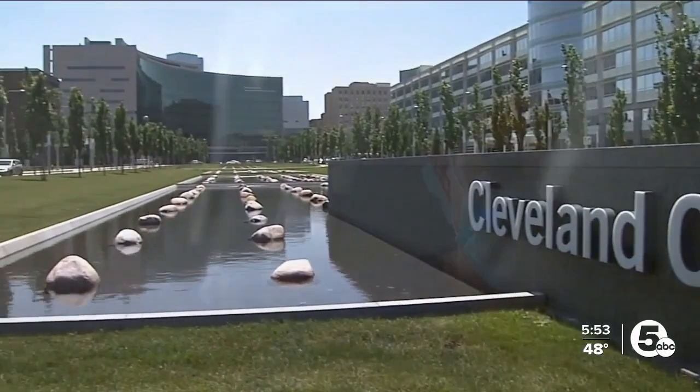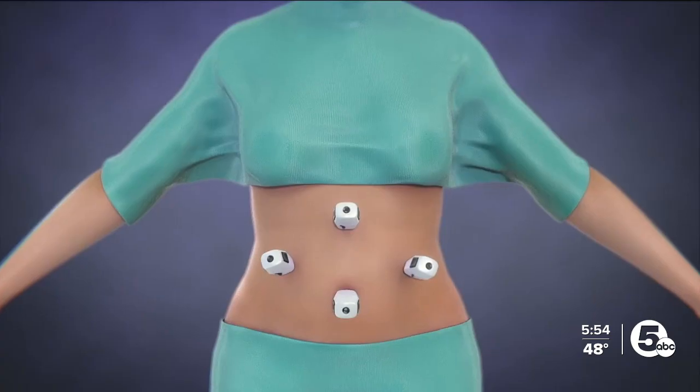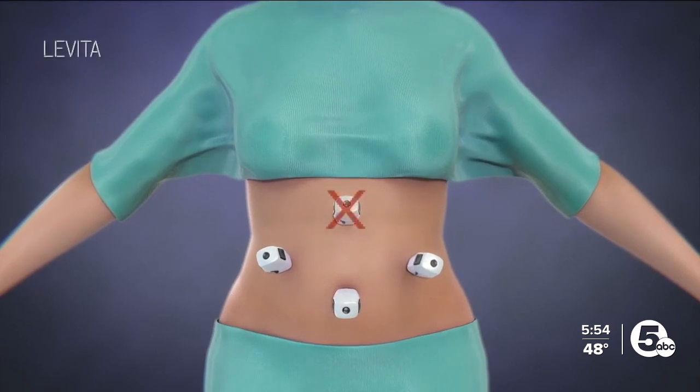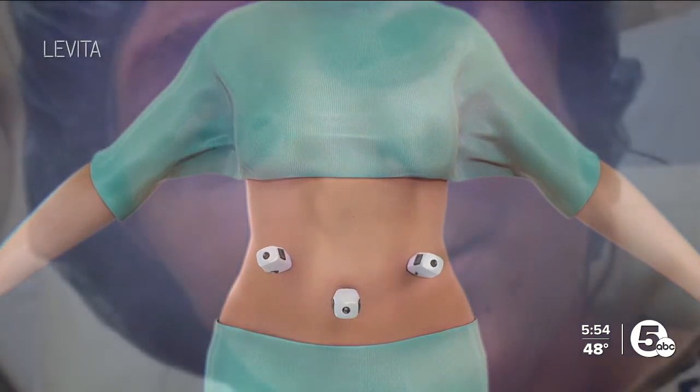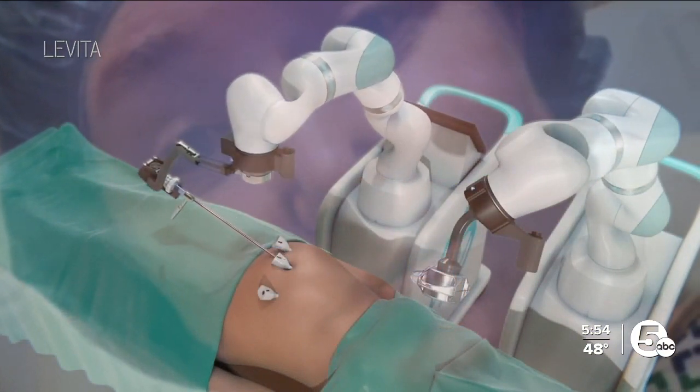Her surgery happened at the Cleveland Clinic, the first place the MARS system was used in the United States, under Dr. Matthew Crow. Magnetics allows us to manipulate and move tissues during operations — to move tissues in different directions than we could previously with older techniques. The system allowed him to make fewer incisions for Julia's sleeve gastrectomy, a common bariatric surgery, which allowed for a faster recovery time.